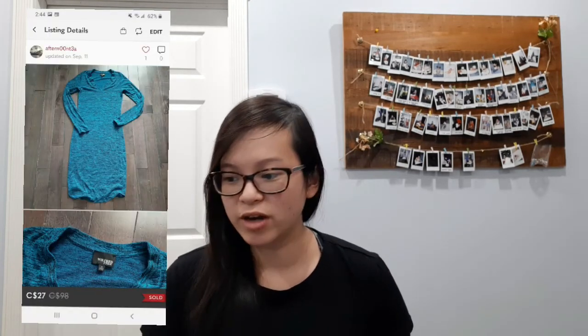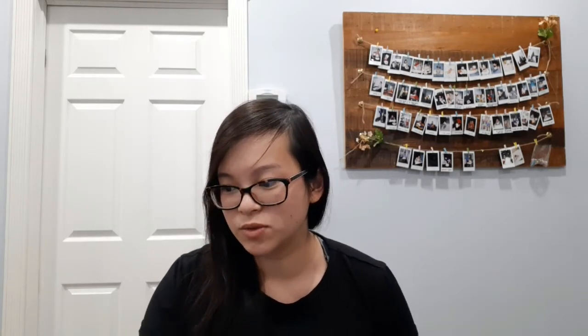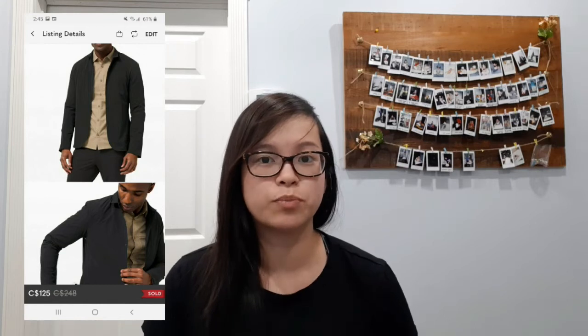Next I sold this Wilfred Free Lazier dress and it sold for a best offer of $27. I've sold this dress a couple of times and it usually sells between $25 and $35. Next I sold this Free People Dorothy top — it sold for a best offer of $32. This was when I was first starting retail arbitrage and I was picking up all the good brands, but now I've realized that only certain styles sell for more. I didn't make a huge profit on this sale, but I was glad to see it go.